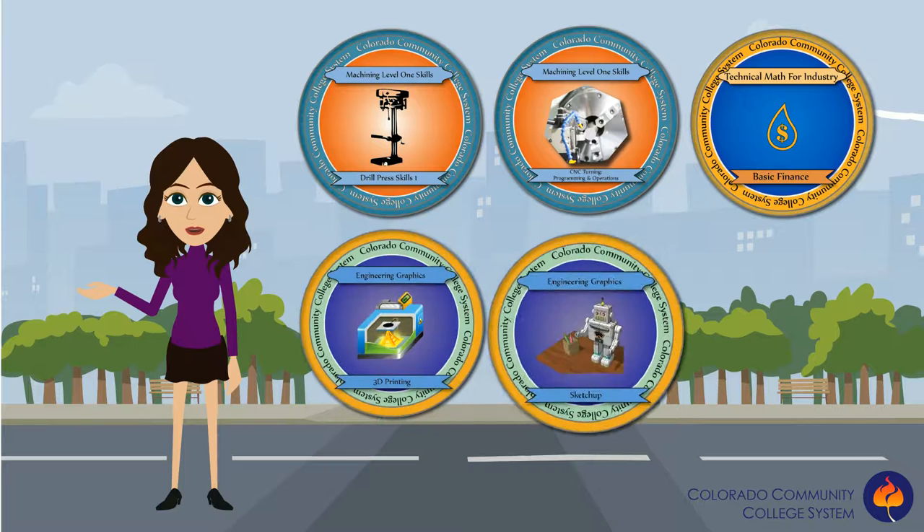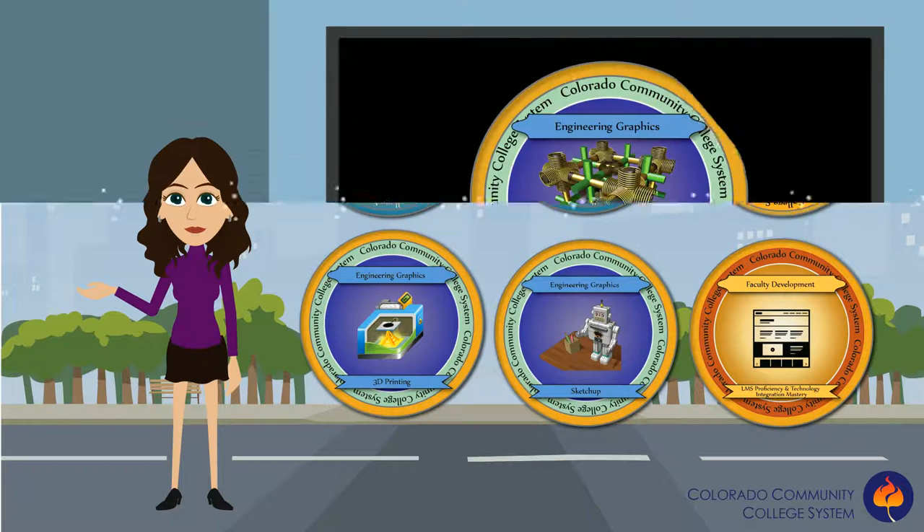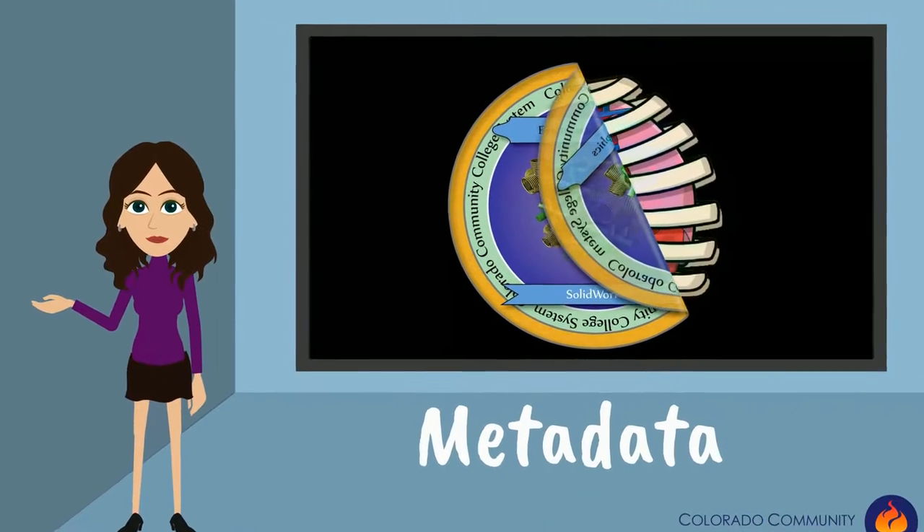Whether it's a skill you've mastered in a course, your current job, skills training, or from skills you have mastered in your everyday life, a badge is not only a visual representation of a skill — it also has built-in information that we call metadata.